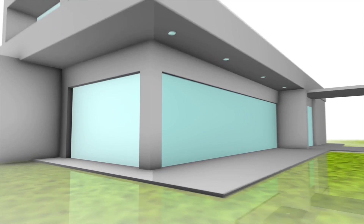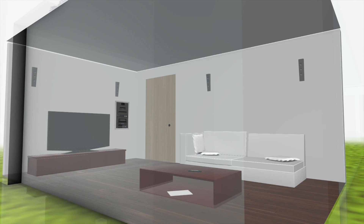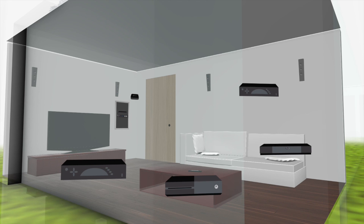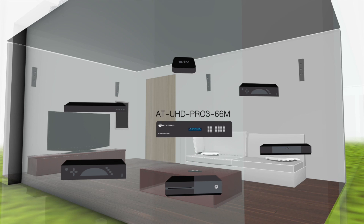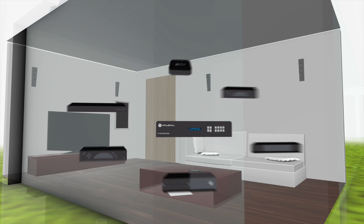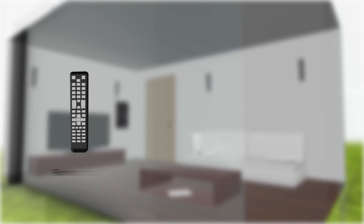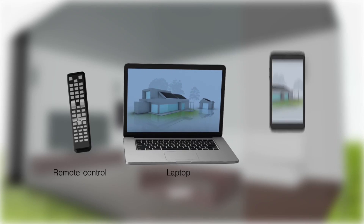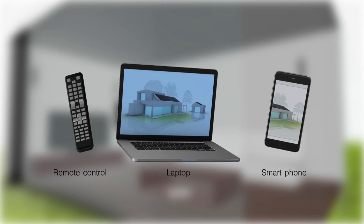From a single rack location, these innovative units can accommodate up to 6 or 4 sources via HDMI inputs. Benjamin's cable boxes, Blu-ray, Xbox or PS4 console, and even a network router to manage his AV system can be connected to the Pro3 66M or Pro3 44M. Now everything can be controlled by an IR remote control, online using the web graphical user interface, or even a smartphone integrated with a third-party control system.